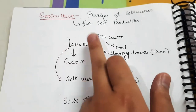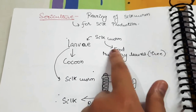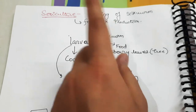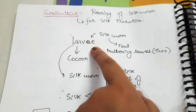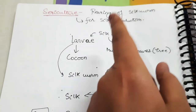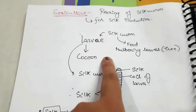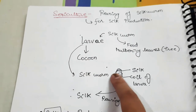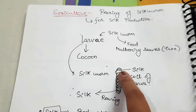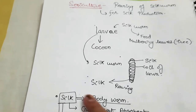The silkworm feeds on mulberry leaves from the mulberry tree. In the next larva stage, the larva produces the silk thread. This silk thread is coiled on the cocoon. The cocoons are taken for rearing of the silk, and from them the silk is produced.